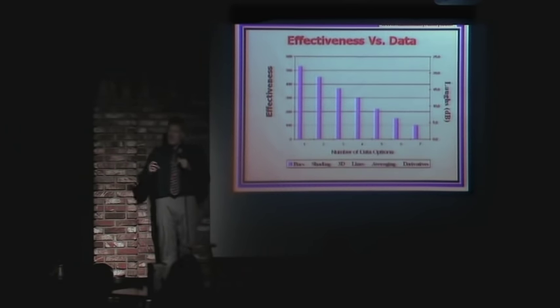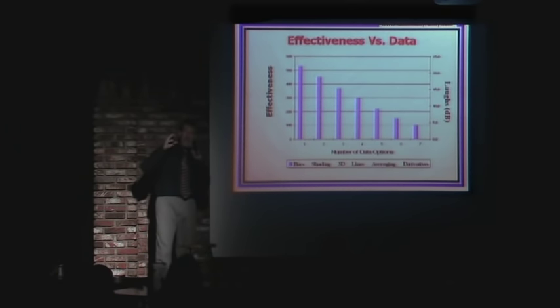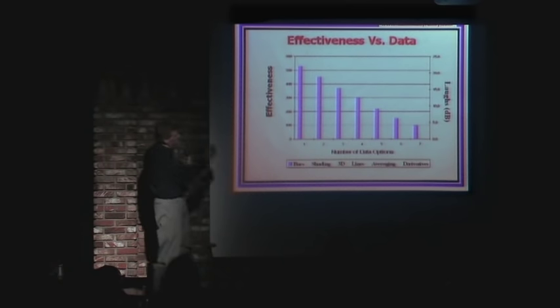I've also noticed this: people love to pack data in their presentations. They shove more and more data thinking it's better, but it's not. The more data you have, the harder it is to read your slide, and the effectiveness plummets.